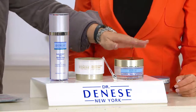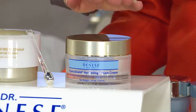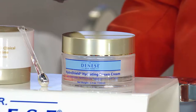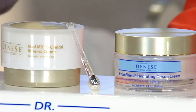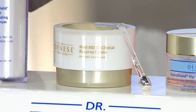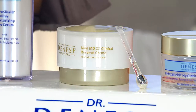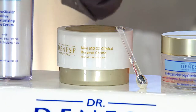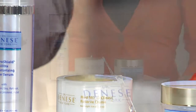Next to it — over here, I should say — this will be your day cream. This is your dream cream, and the dream cream is going to work in tandem with that HydraShield. This is one of the newest franchises from Dr. Doness, called MedMD33 Clinical Reserve Cream. That will be your HydraShield and your night cream. You are getting it for as little as a dollar a day.